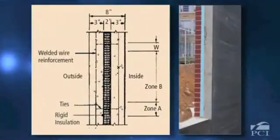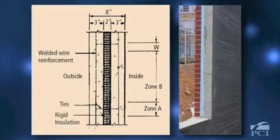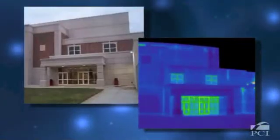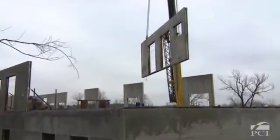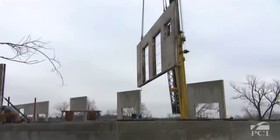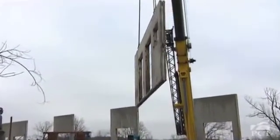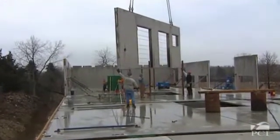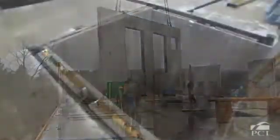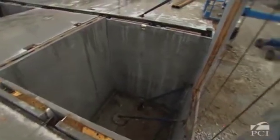Precast concrete sandwich wall panels combine thermal mass with a layer of continuous edge-to-edge insulation. This eliminates thermal bridging or cold spots and can be verified using thermal imaging techniques. Since energy efficiency is one of the greatest factors contributing to total lifecycle costs and environmental impact, this is a vital area to optimize. Precast concrete sandwich wall panels can greatly contribute to optimization of a building's envelope and often help reduce total energy consumption by as much as 30%.